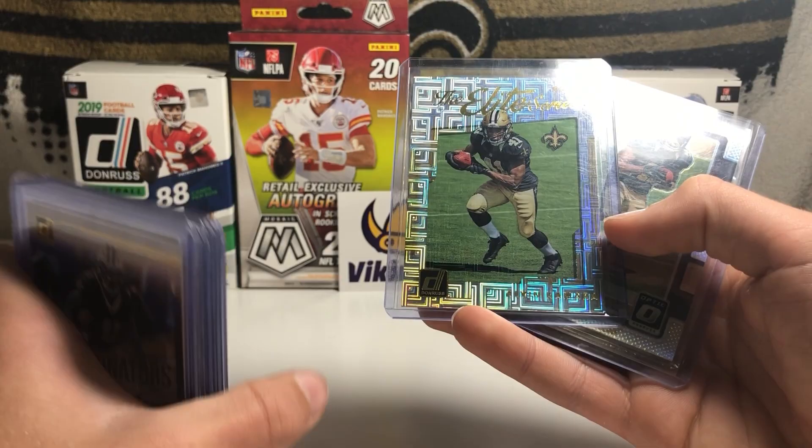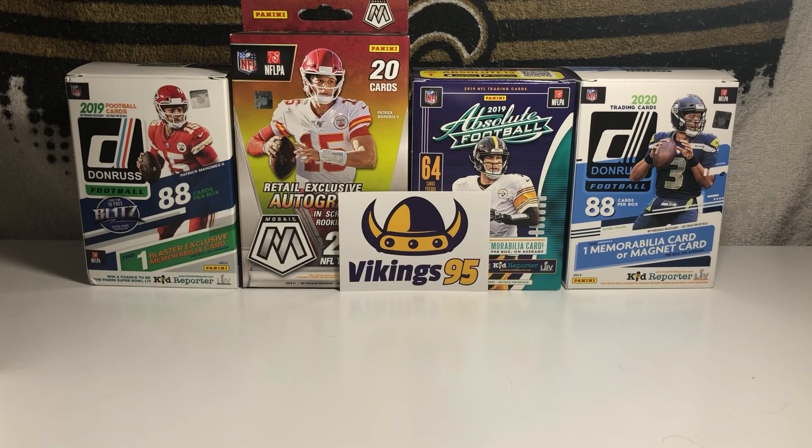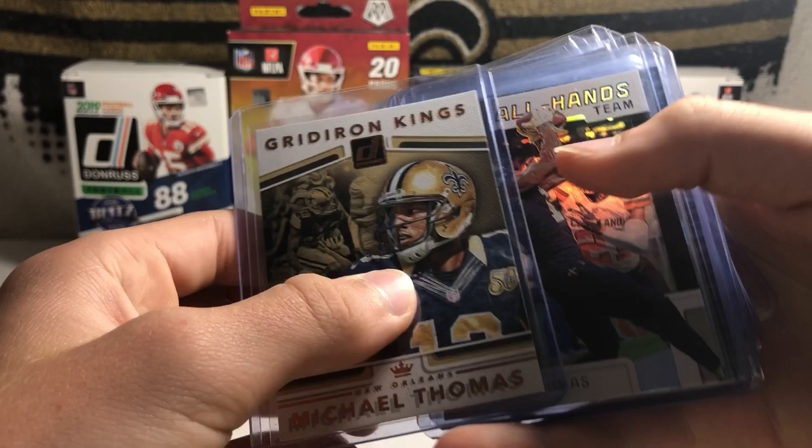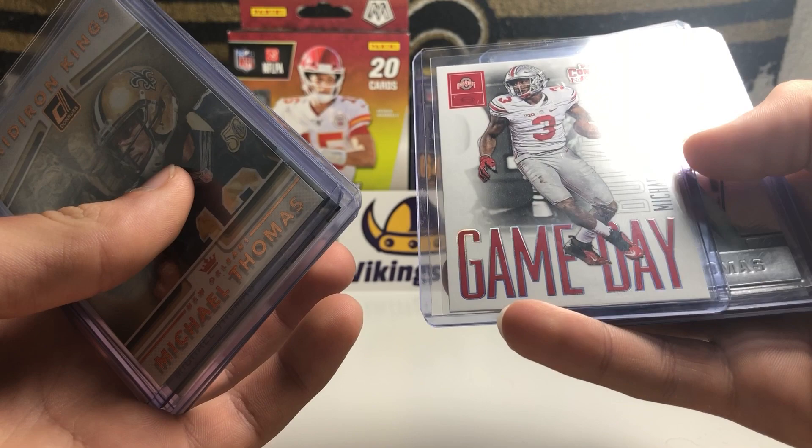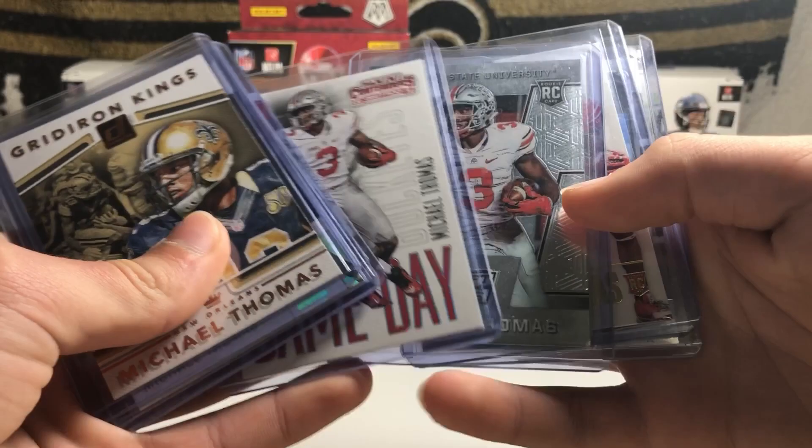Now let's do some Michael Thomas. We have a Gridiron Kings Michael Thomas, a Black Parallel All-Hands Team, an Action All-Pros, a Green Got Game, a Game Day Card from 2016 Draft Picks — so that is a Rookie Card — a Prism Draft Picks Rookie Card, a Gold Score Rookie Card, and an Optic Rookie.